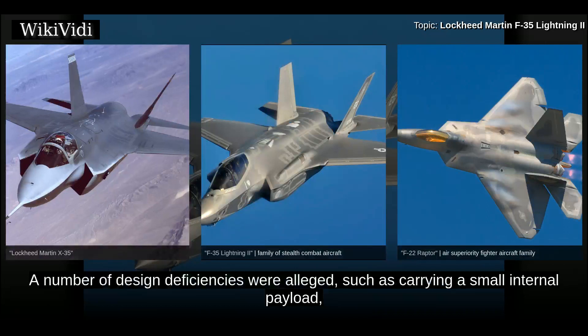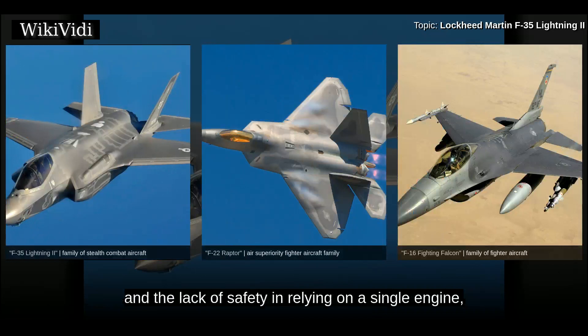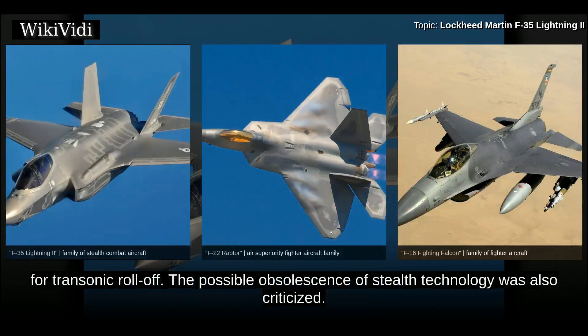A number of design deficiencies were alleged, such as carrying a small internal payload, inferior performance to the aircraft being replaced — particularly the F-16 — and the lack of safety in relying on a single engine. Flaws were noted such as vulnerability of the fuel tank to fire and the propensity for transonic roll-off. The possible obsolescence of stealth technology was also criticized.